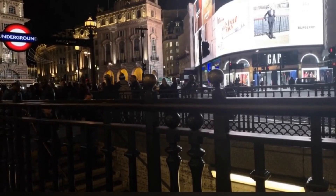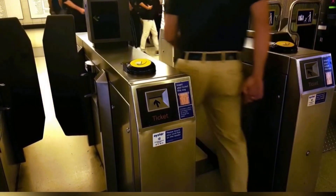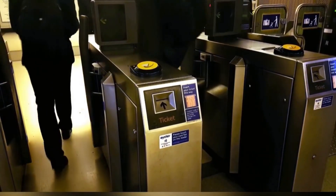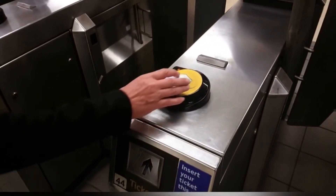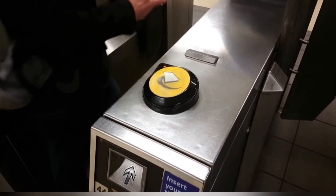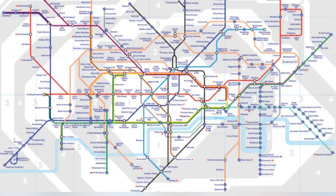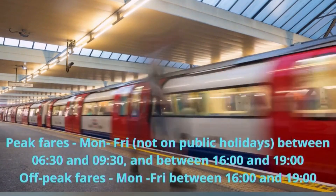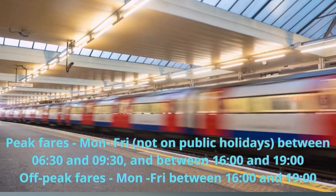The third option is the London Underground, which is a great system to move around London quickly. You'll need your Oyster card or contactless debit or credit card — when you enter the station you tap in, and when you exit you tap out. London is divided into zones 1 to 6, and the cost of your journey depends on which zones you travel between. You can see all the prices on the CityMapper app.